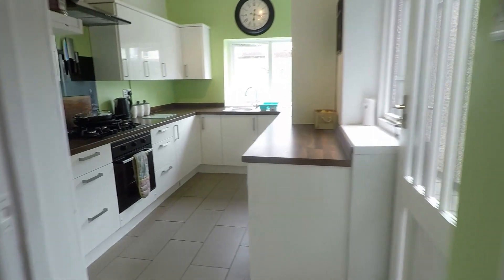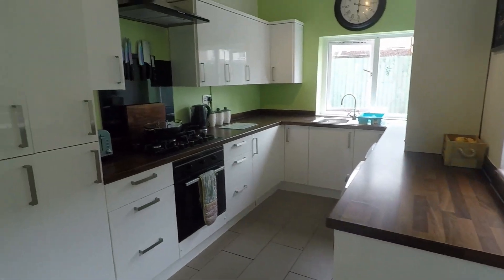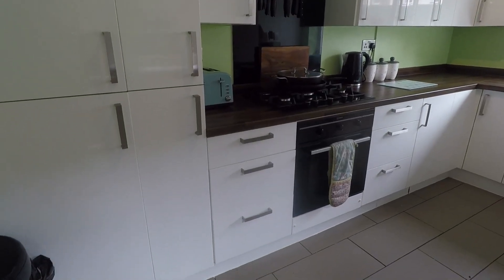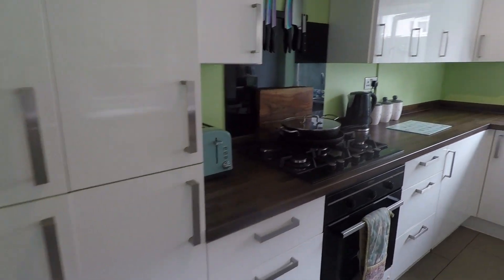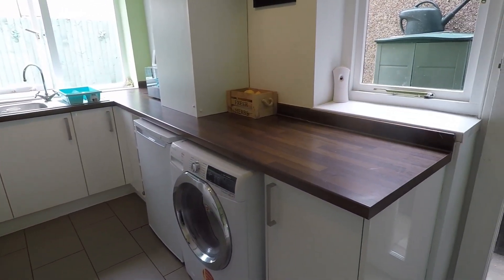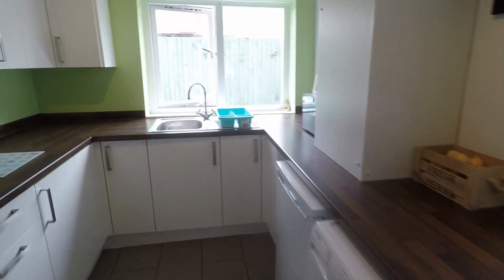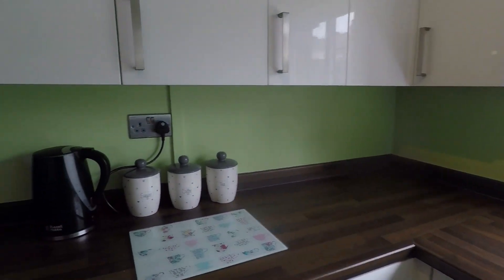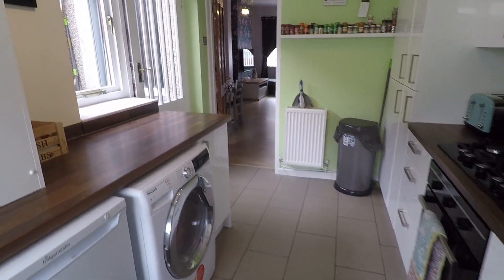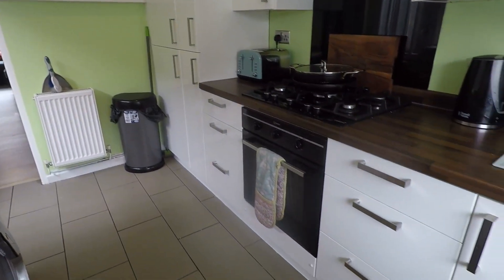Before heading upstairs, let's head into the kitchen located at the rear. It's lovely and bright in here — you have high gloss units both wall and floor mounted, so nice and modern. There's plenty of worktop space for small appliances and food prep, with views overlooking the rear garden. It's a really good size kitchen — larger than average for the size of the property.